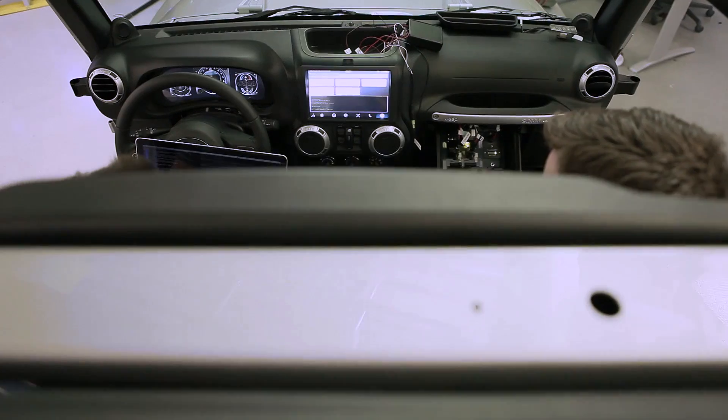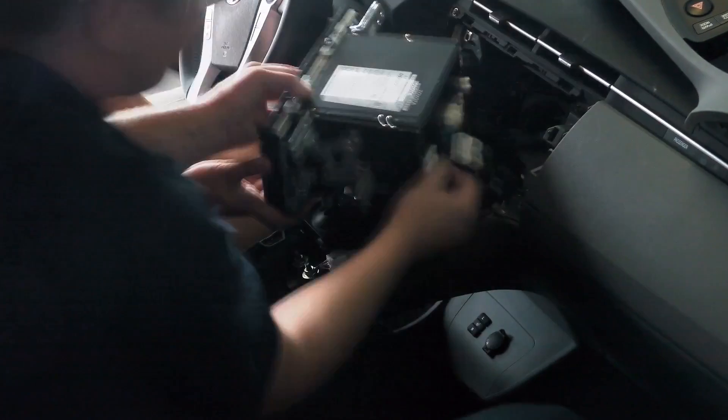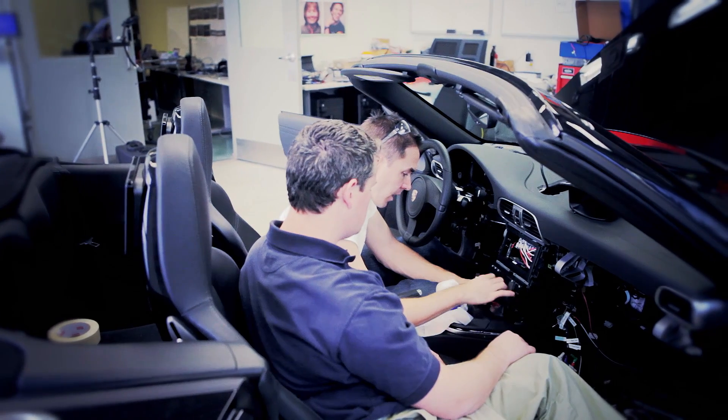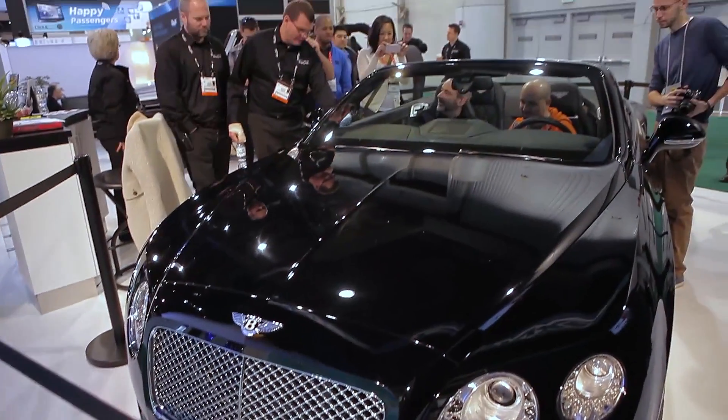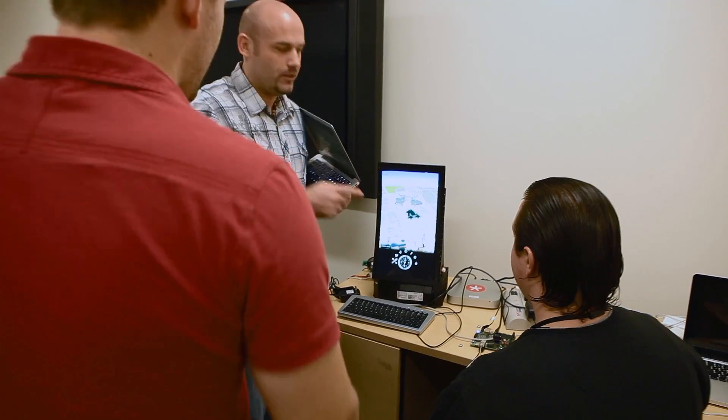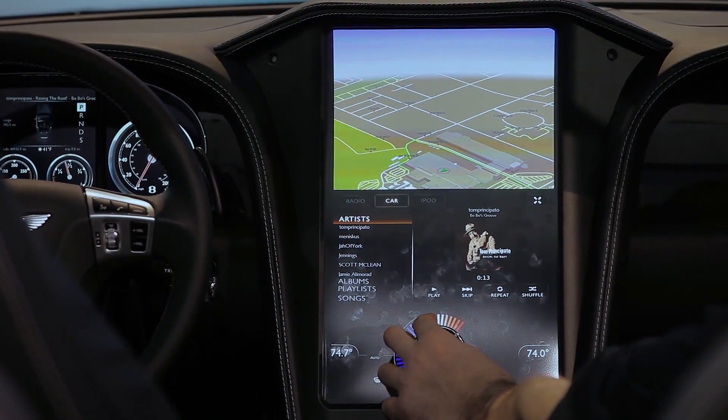In the past, when we were a very young company, we provided components. We expected our customers to take these components, go off and build their systems. What we noticed and discovered is these companies trip over the same problems over and over and over. That led us to create the Kunix Car platform — we would give the customer a platform that they could personalize and make their own, and try to get the OEM to market years sooner.